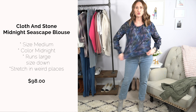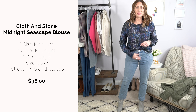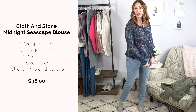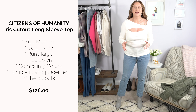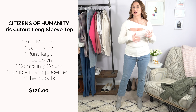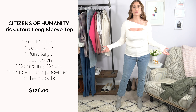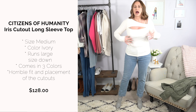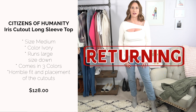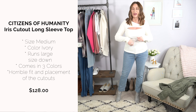The blouse from Citizens of Humanity is stretchy but crops oddly. The print is not my style at all — tucking it in just drew more attention to problem areas. It's around $98 but this is a no for me. Also, the top was very difficult to get off despite being stretchy horizontally — it wouldn't move vertically at all.